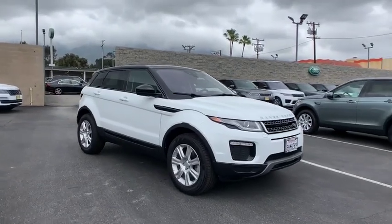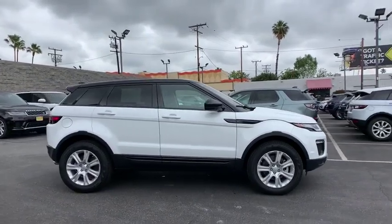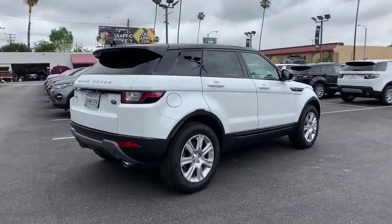2019 Land Rover Evoque. The Range Rover Evoque is the lightest and most fuel efficient Range Rover to date, continuing our commitment to environmental sustainability. This vehicle has less than 800 miles.